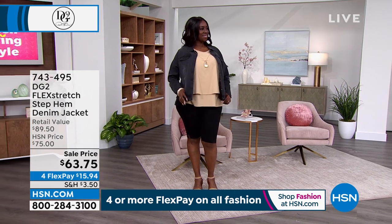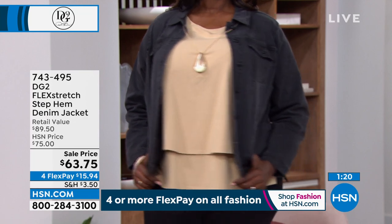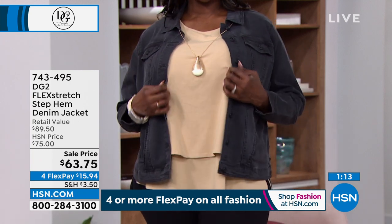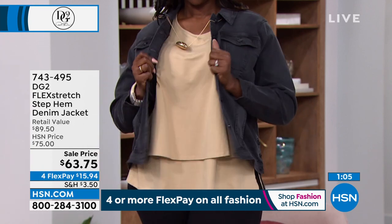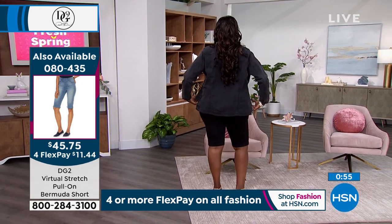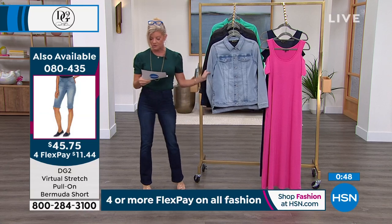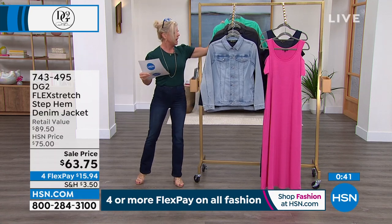Dana came out wearing the black Bermuda shorts. We still have hundreds of you in the ordering process for that. That's one of our signature double layer tops that Diane is so known for. Topping it off is our DG2 flex stretch denim jacket, today on sale. It's a 90-second special and hundreds were already pre-selected. $63.75. We have quite a few choices — black on Dana, also in chambray, indigo. Raspberry I think is gone. Turquoise is last and final call.